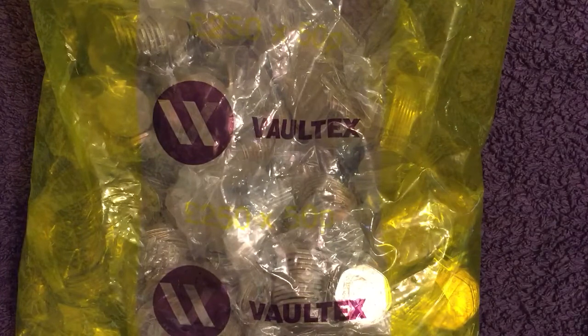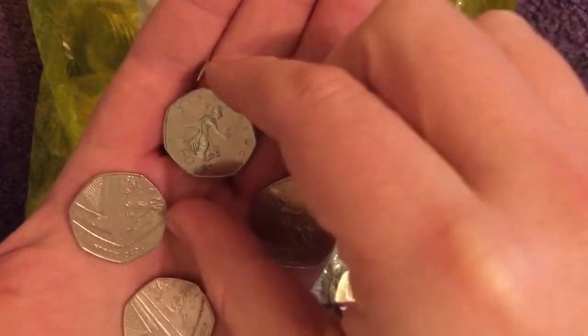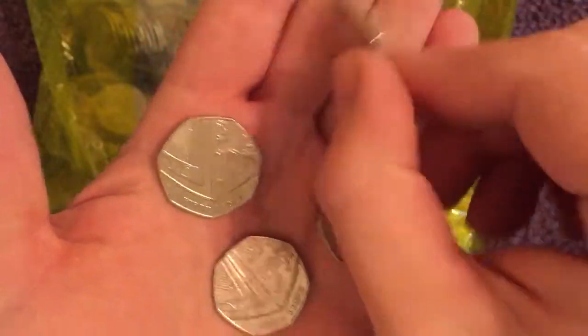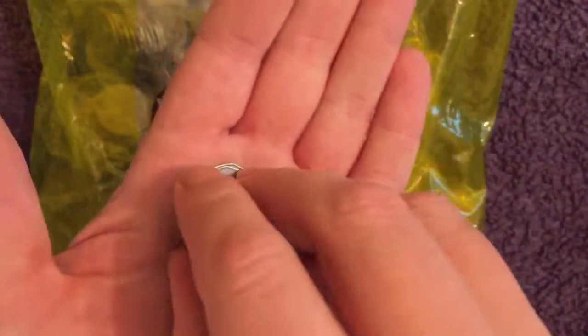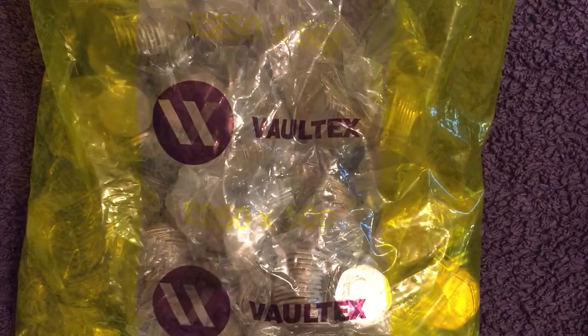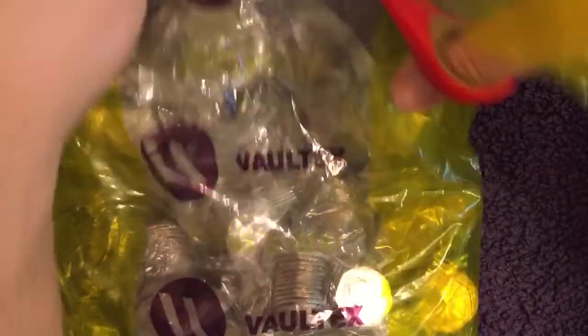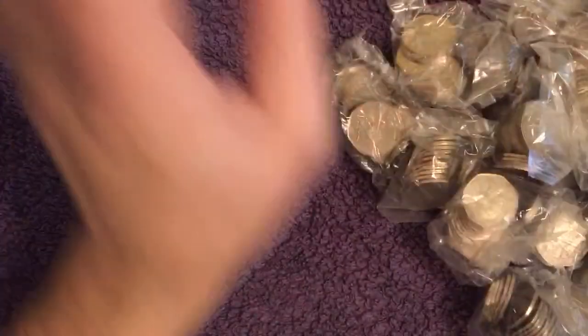Before we get into this bag, let's have a look at the key dates from last time. There were two of each of the low mintage dates — two 2008 Britannias and two 2017 Shields. So let's put them suitably to one side this time so they don't end up back in the bag. It's all sealed bags this time.